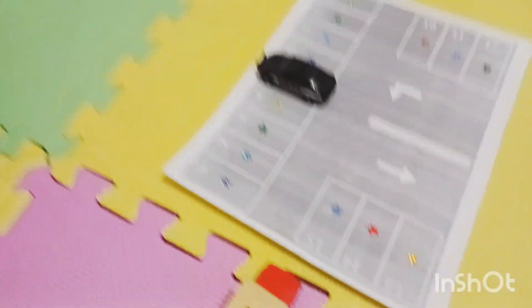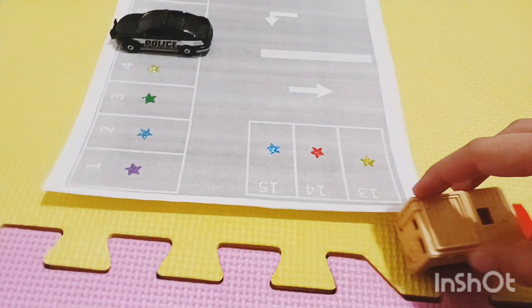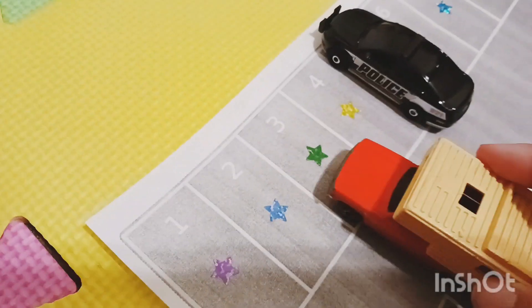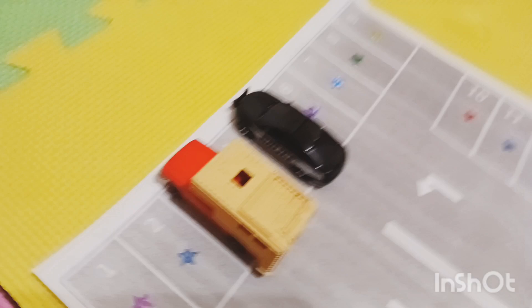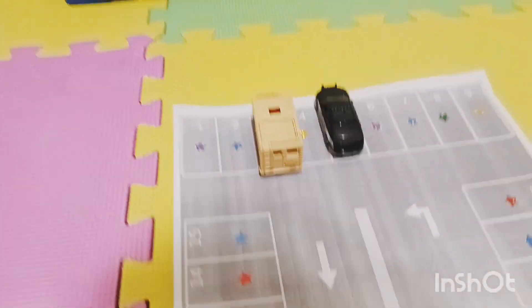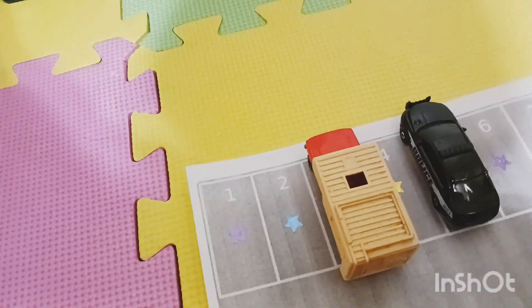Let's see what the next car is — we have a camper. It has a green star on the bottom. Let's drive it all the way into the parking spot — it needs to go here, parking spot number three.